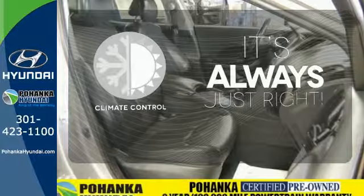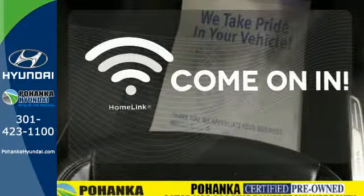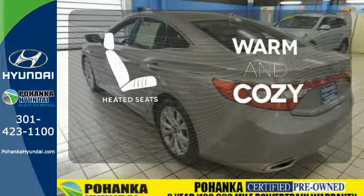Set it and forget it with the climate control. Doors open and your path is well lit. With Homelink, wrap yourself in the comfort of heated seats.